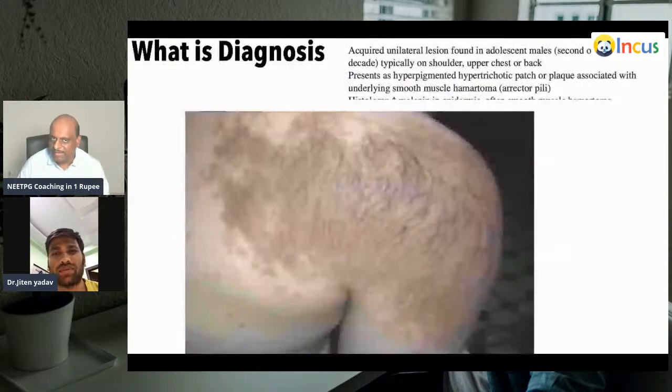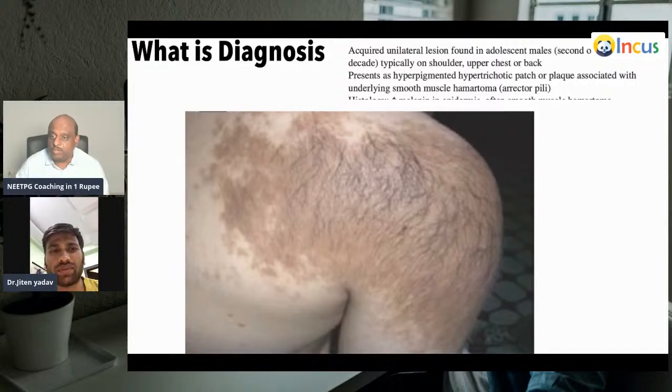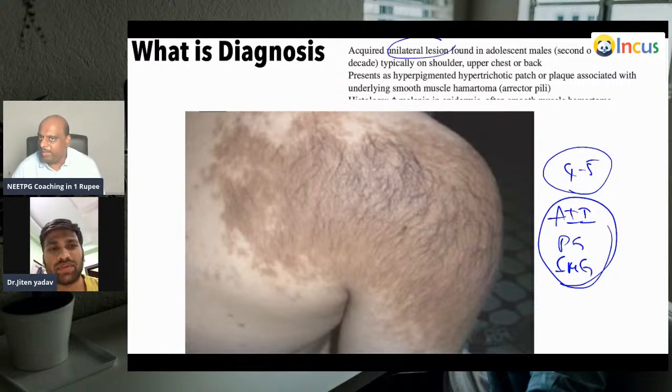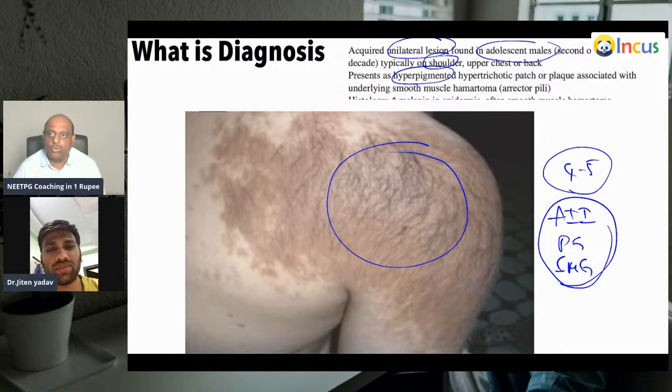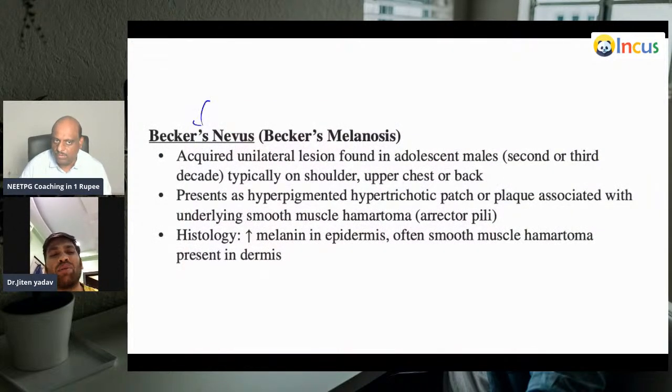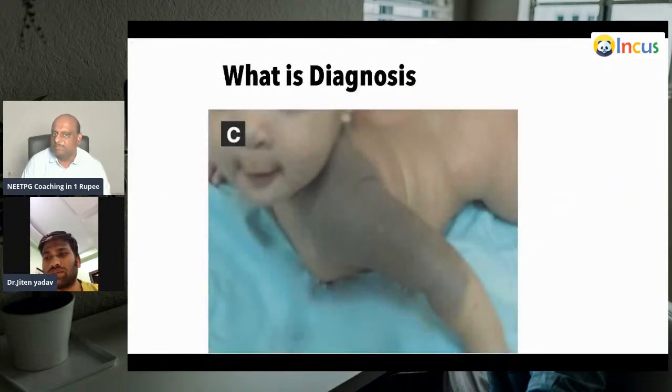This is one of the favorite MCQs. The question describes an acquired unilateral lesion in an adolescent male, typically on the shoulder, with hyperpigmented hypertrichotic patches. What is your diagnosis? This is Becker's nevus — it presents in adults in the shoulder area with hyperpigmentation. There is an underlying smooth muscle hamartoma and increased melanin in the epidermis.